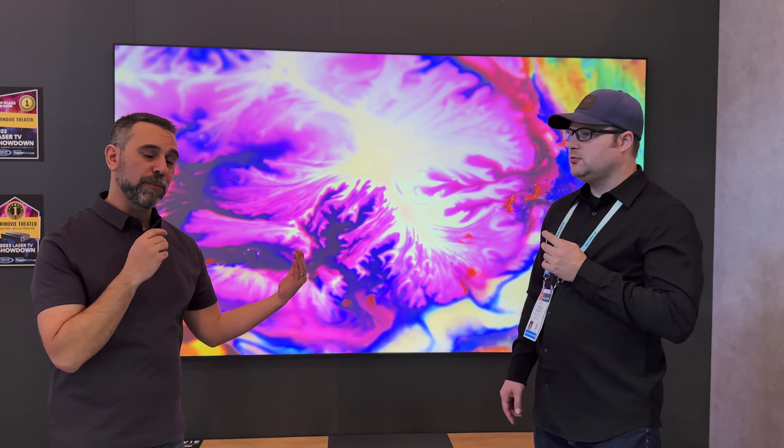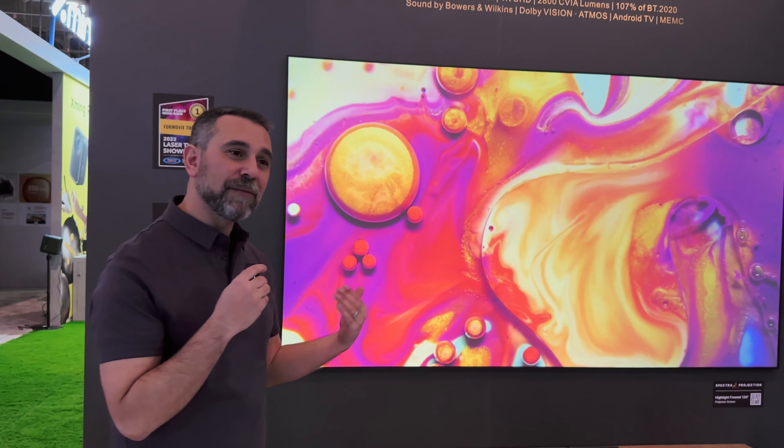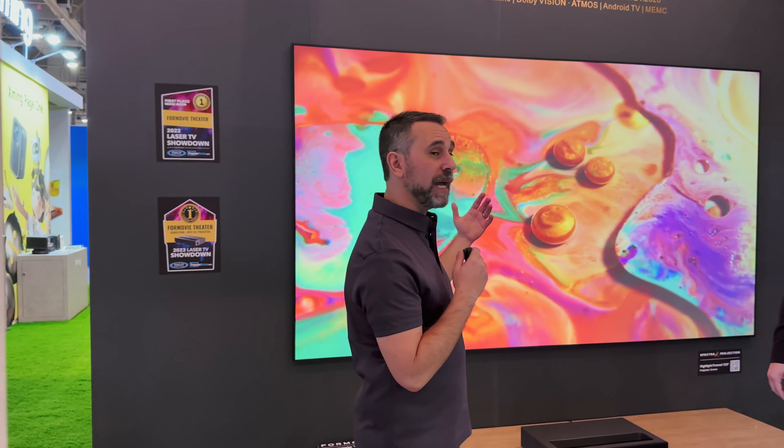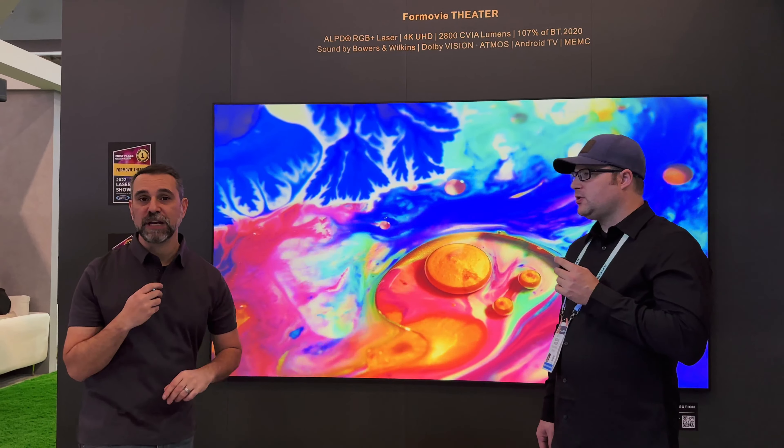You recommend the Fresnel screen for this projector? It really depends on your ambient lighting condition and your seating environment. In this particular instance, 4Movie is partnered with Spectra Projection, and they have the 120-inch Highlight Fresnel screen. The Fresnel screen really excels at its high level of brightness and ambient light rejection from essentially all directions aside from beneath it where the projector sits. Standing dead center, you have a really bright, vibrant image, but as you move to the side and get off-axis, that level will diminish.